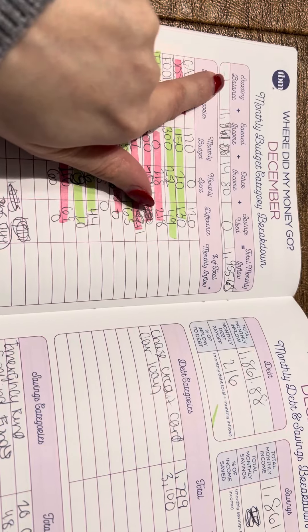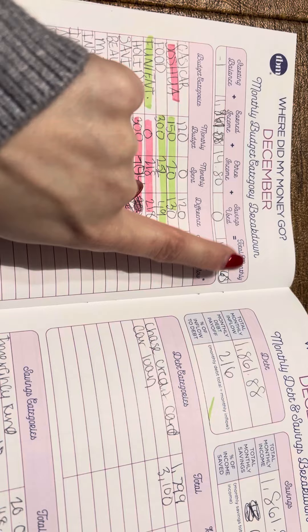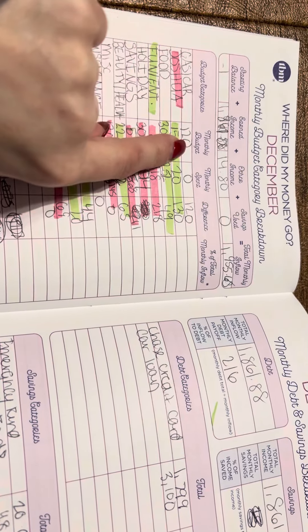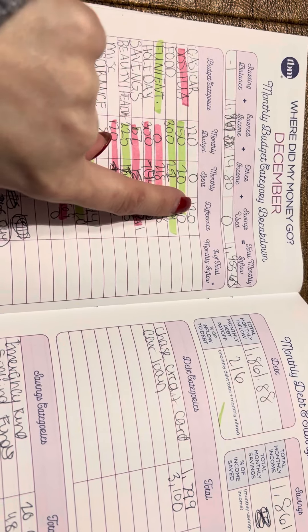So we're going to go through it. My starting balance was negative one. I got $1,661 that came in from Scentsy. I used zero savings. Gas and car: budgeted $120, I ended up spending zero.